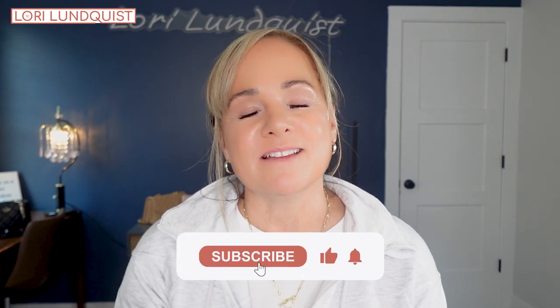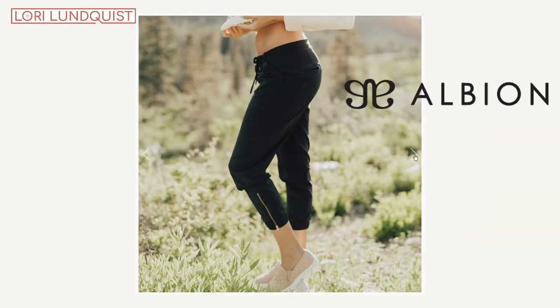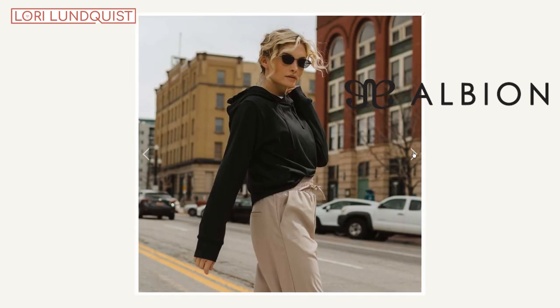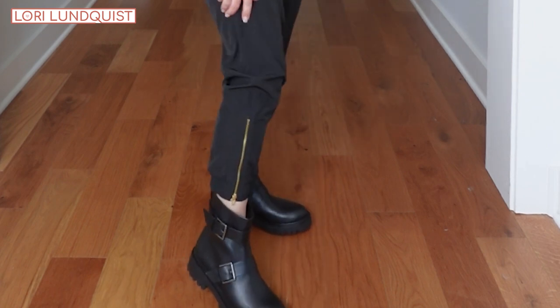Before we move on, I would love it if you'd hit that like and subscribe button — thank you so much for that. The next pieces I'm sharing are from Albion Fit: a jogger pant and a hooded sweatshirt — kind of a set, but sold separately. These jogger pants have great detailing, including a gold zipper at the ankles, which is such a nice detail and really elevates them beyond just joggers or sweatpants.